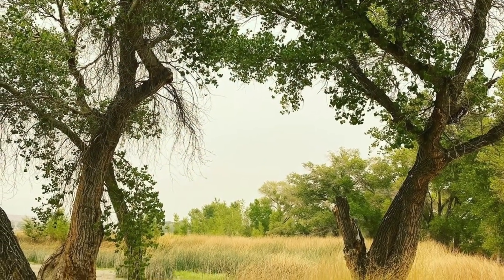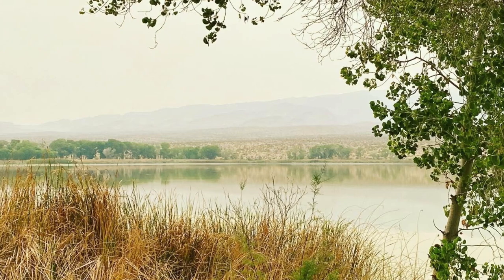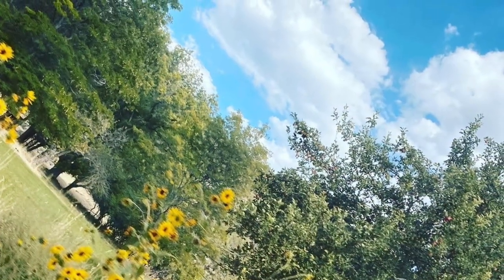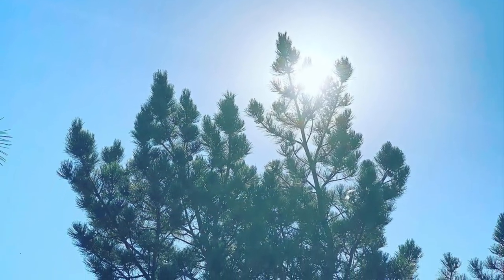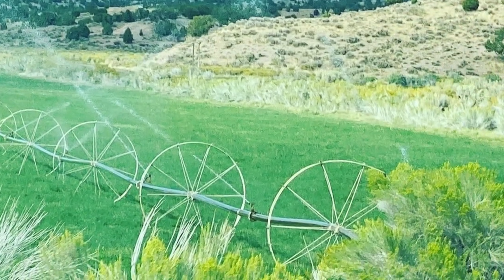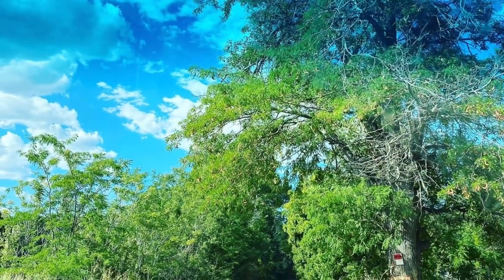Whether it's a solo trip, you and your partner, your family, or a group affair, there is a niche for everyone, and beauty all untouched by humans is all around. Thank you for watching and coming along. I hope you enjoyed the mashup through Lincoln County and I hope it encourages you to get out and explore nature. Please like, share, comment, and subscribe for more fun adventures with Tasia.